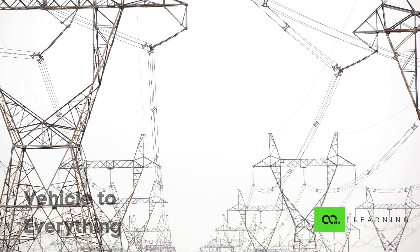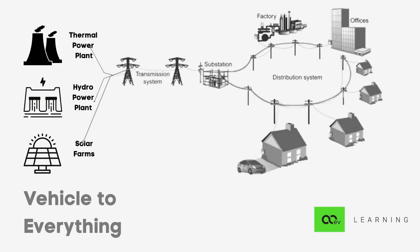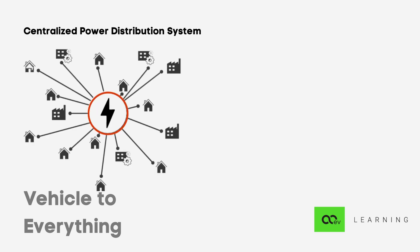Traditionally, all the electricity generated is sourced from coal, natural gas, hydropower, or even large-scale solar farms. This means that it is produced at one remote location and transmitted to multiple locations over long distances with high voltage cables. This implies a centralized system. Like all centralized systems, this system is not very resilient and prone to downtimes. The thing about electricity is you cannot hold it — it has to be consumed the minute it is generated.